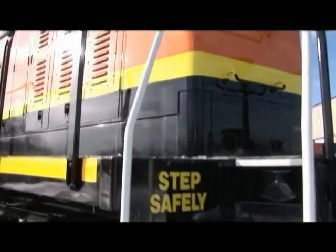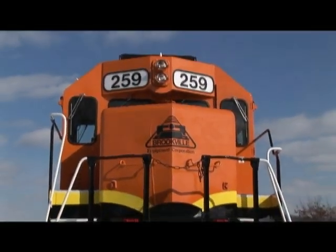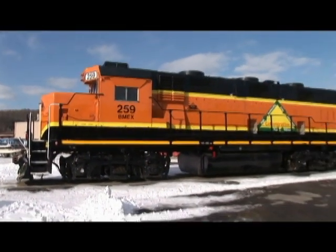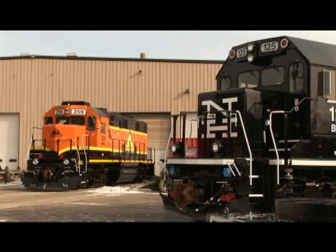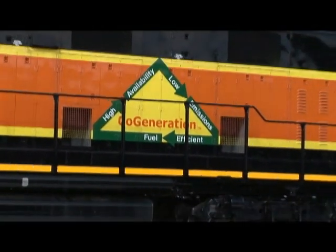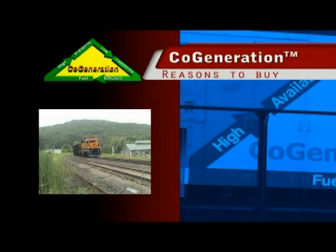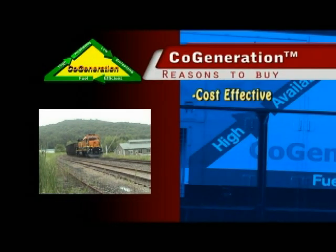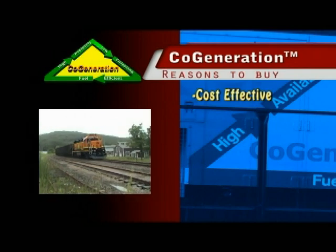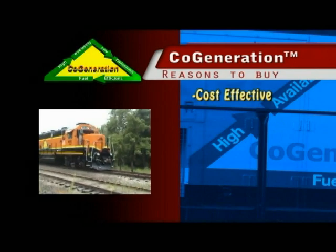Buying a cogeneration locomotive is an investment that will be cost-effective over the life cycle of the locomotive. It utilizes proven technology from experience in harsh conditions, and it will create a low-emission, fuel-efficient, and cost-effective transportation alternative for short-line and switching markets. Cogeneration is cost-effective for the long haul. Brookville Equipment applies the latest and increasingly better technology, and not the same 1960s technology that's now being rebuilt by other companies.